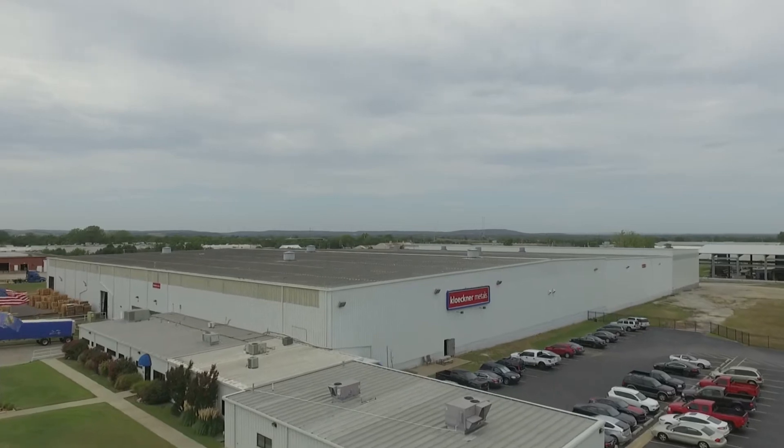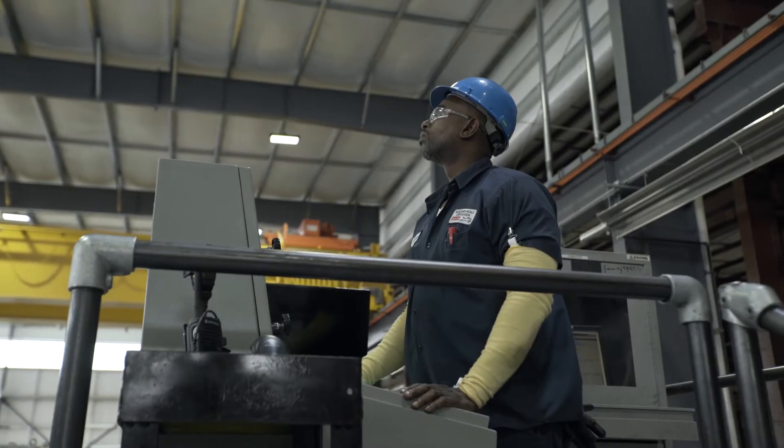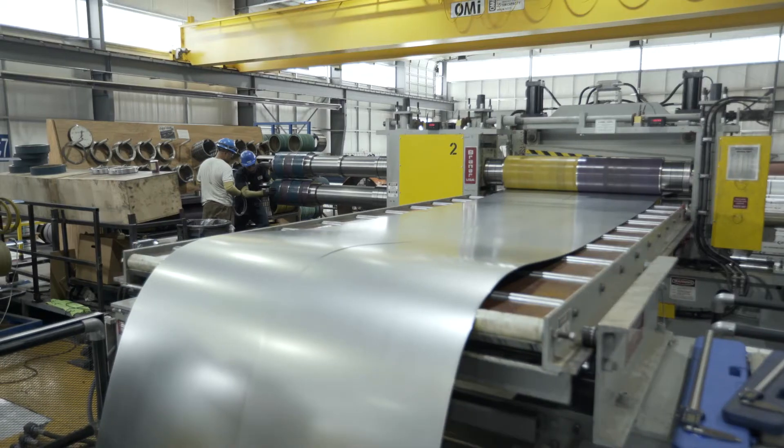Clackner Metals is one of the largest metal distributors in the world. We're very large in the United States — we have over 50 locations to service everything from long products, flat roll products, aluminum and stainless.